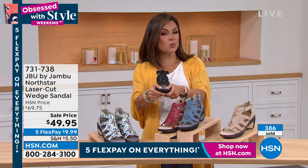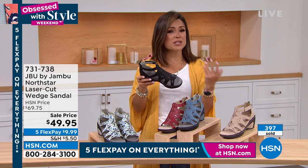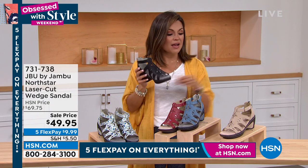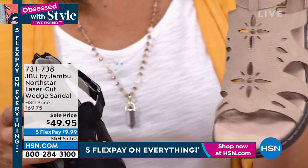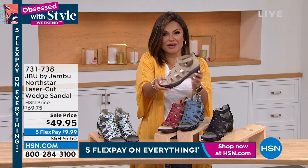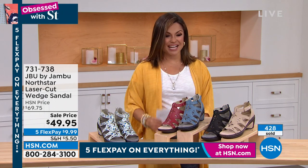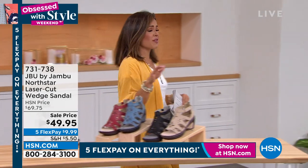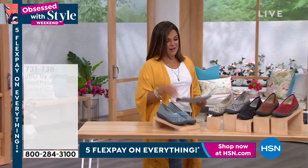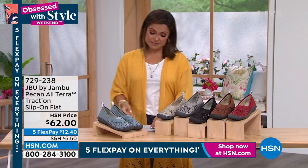Adding in five FlexPay on everything makes it so easy to pick up one of your favorites. You only have to pay one fifth of the cost today and they're on their way to you, with interest-free monthly payments. Sizing is 6 through 11 with half sizes. The taupe, if you need a brand new nude neutral shoe, should be your choice. Look at all that cushioning — fantastic sale price, and beautiful laser-cut details with studs on top.